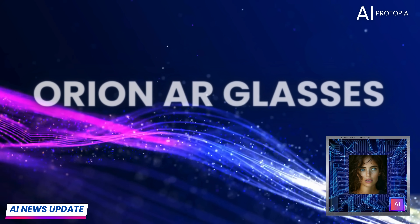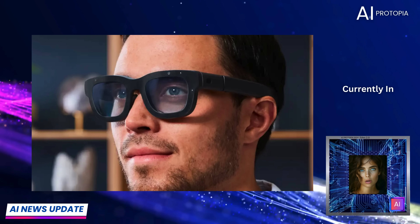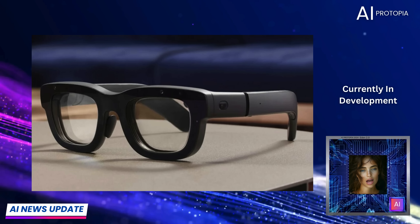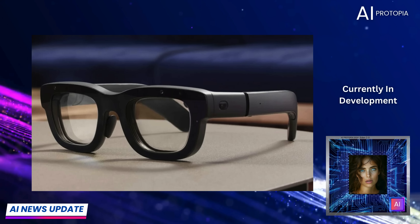The Orion AR glasses are still in development, but they represent Meta's future vision for augmented reality. With see-through lenses that overlay holograms onto the real world, they are designed for a hands-free experience, integrating with Meta's neural wristband for brain signal control.